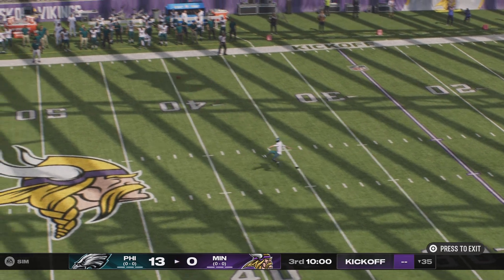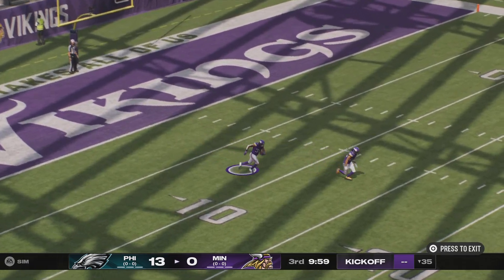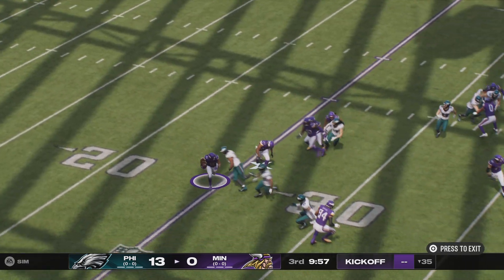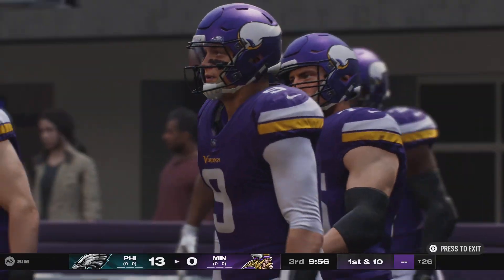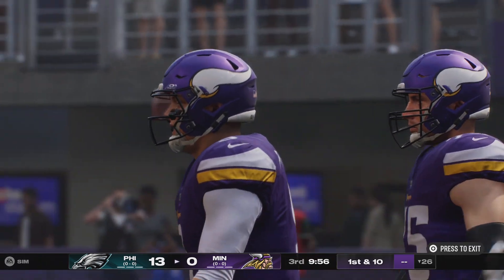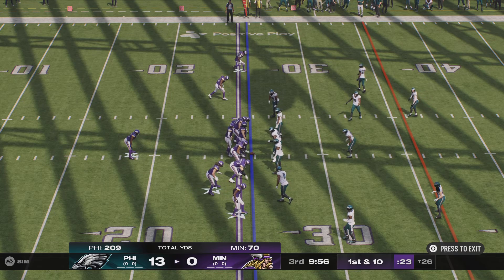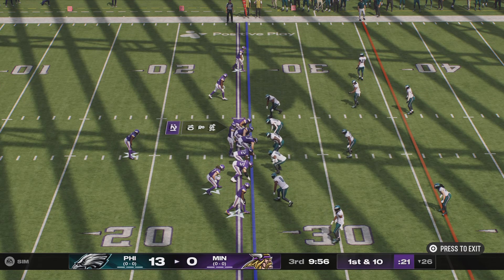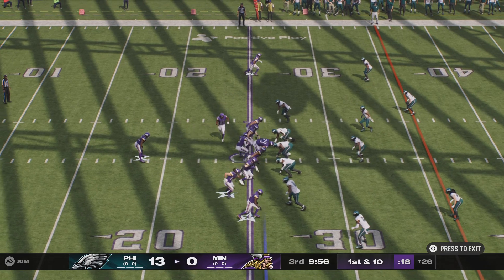We welcome you back live inside the booth alongside Charles Davis. I'm Brandon Gordon, set and ready to rock for the 3rd quarter. He takes this near the 25, call it the 26. The Vikings offense set to go to work to begin the 3rd quarter — in the first half, they struggled a little bit to keep pace offensively, down two scores. So how do they make changes coming out of the locker room?